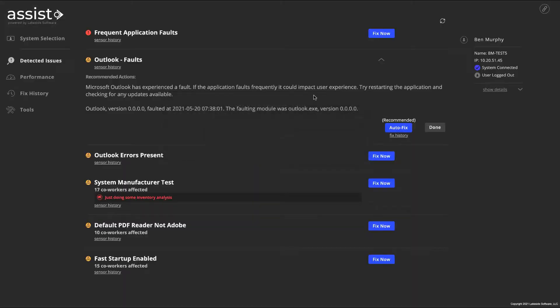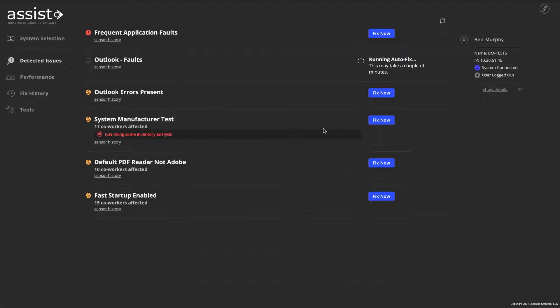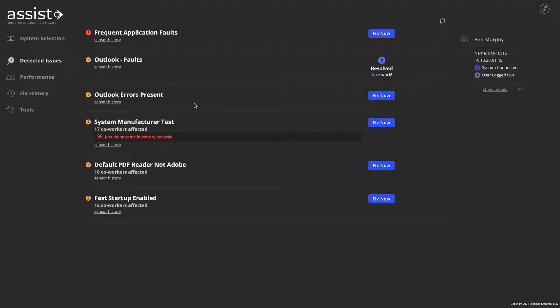To resolve the problem, the technician runs an autofix that was configured by their desktop engineering team to fix the underlying issue causing Outlook to fault, improving the end user's digital experience and preventing the issue from coming back.